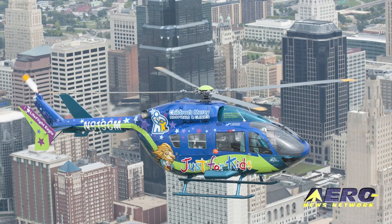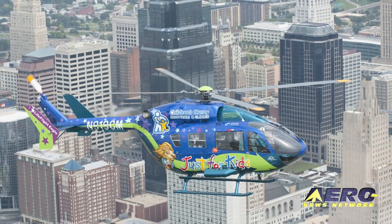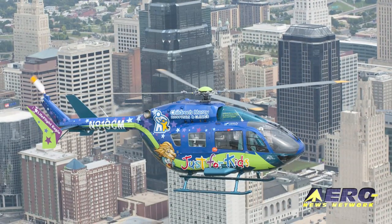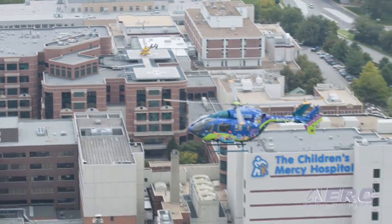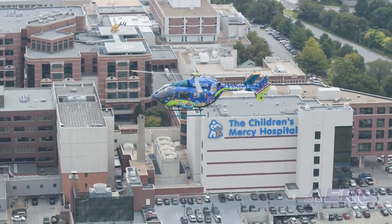We're absolutely delighted to be here representing Eurocopter. This is an EC145. We use it for critical care transport at Children's Mercy Hospital in Kansas City, Missouri. We are a dedicated neonatal pediatric transport team. We do critical care and we cover Missouri and Kansas. This will go about a 170-mile radius around Kansas City, Missouri. We just do inter-facility transports — hospital to hospital or clinic to hospital.